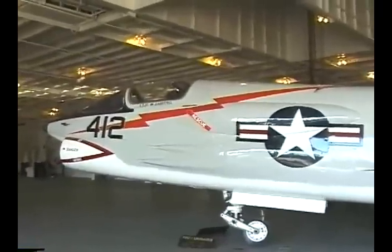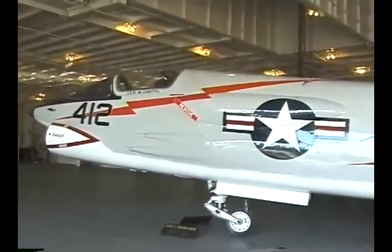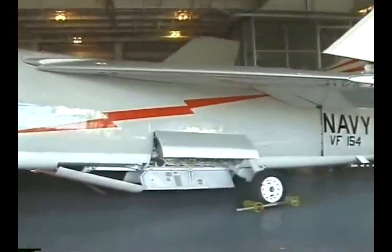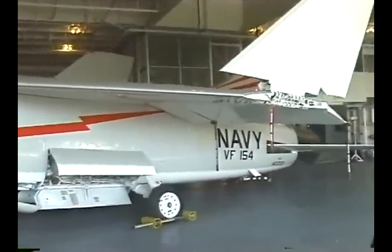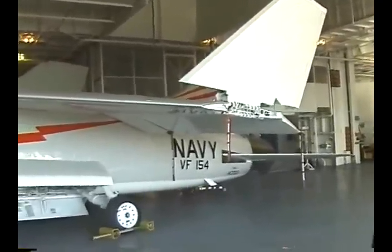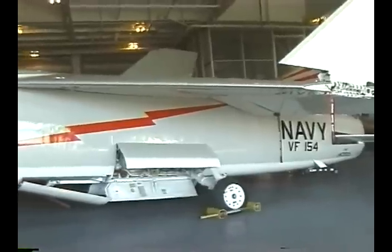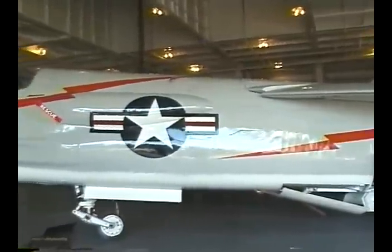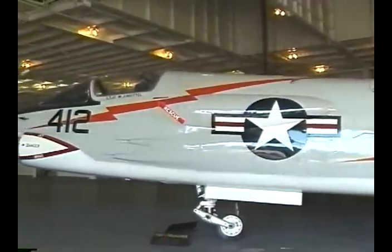This is the F-8U Crusader, a Vietnam War combat plane. This type of plane never took off or landed aboard the Hornet because the catapults and arresting gear were never upgraded to handle its weight. The Crusader did take off and land on other Essex-class carriers that were sister ships to the Hornet.